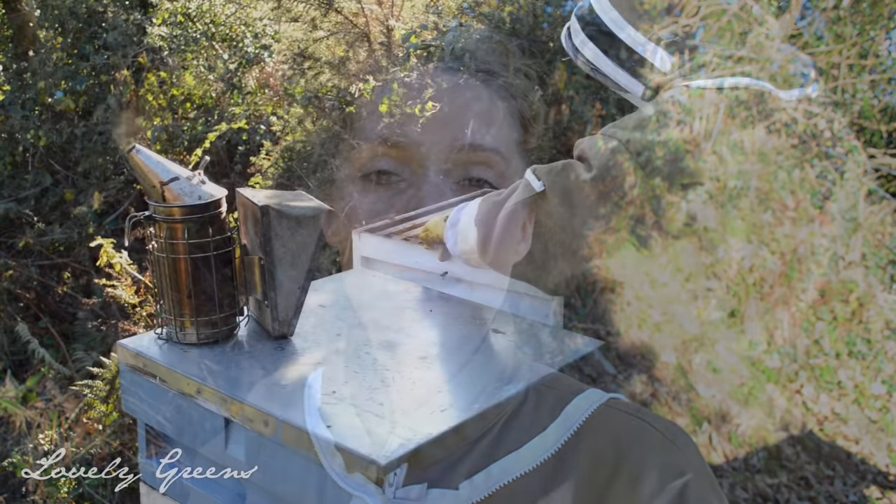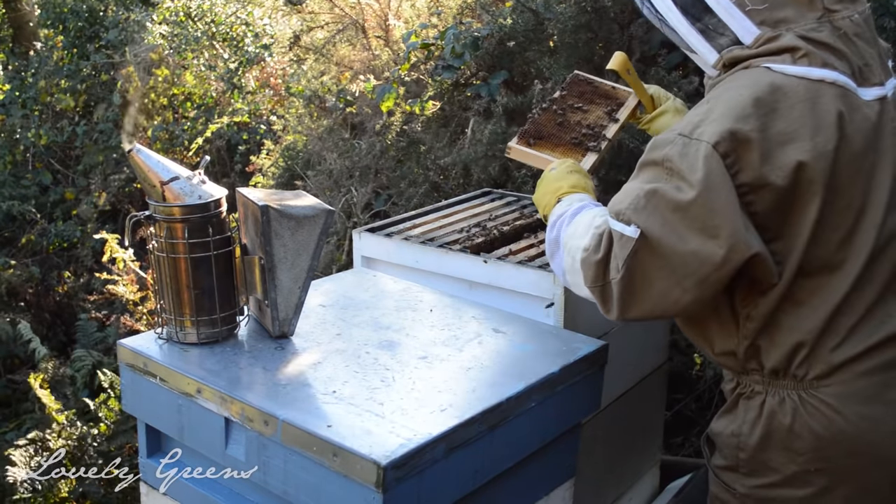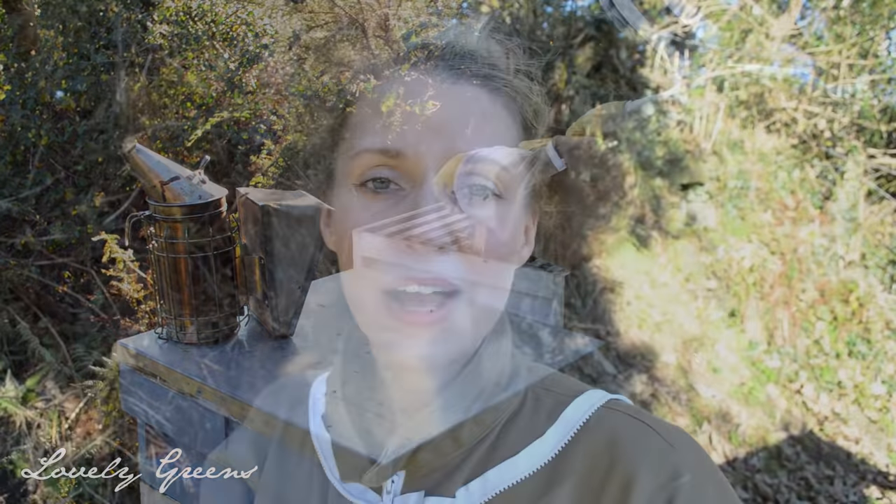Honey is for honeybees to survive the winter. As a beekeeper, there are a few things we have to make sure of in the autumn to keep our bees alive over the winter. We've got to check whether or not they have enough food — enough of their own honey — and if not, we have to feed them. I prefer to let the bees have their own natural honey, so I rarely if ever feed my bees with sugar water or fondant.